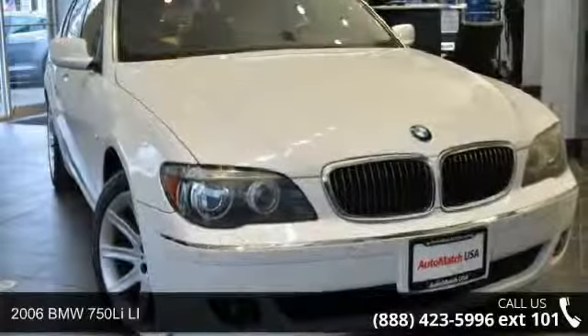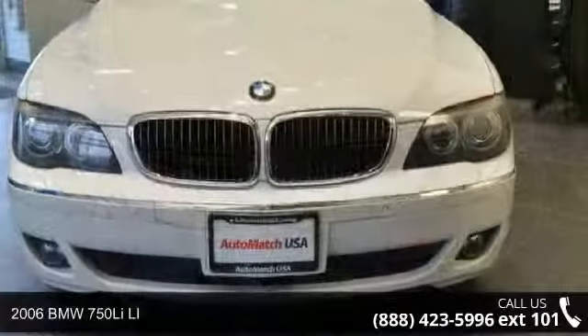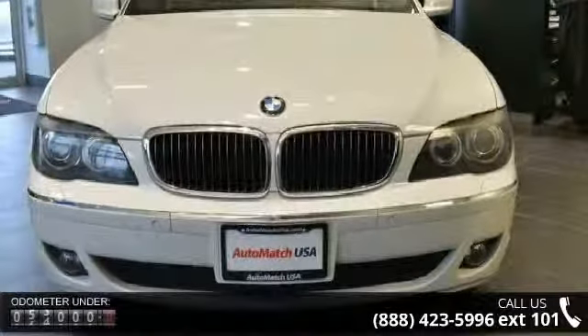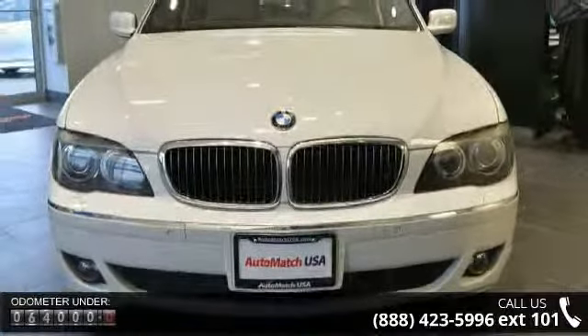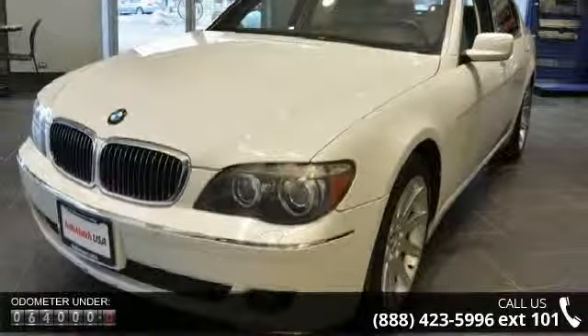Arrive in style with this 2006 BMW 750 Li. If you are looking for a first class ride, you have found it. This vehicle comes with a reliable 8-cylinder engine connected to a smooth shifting automatic transmission.